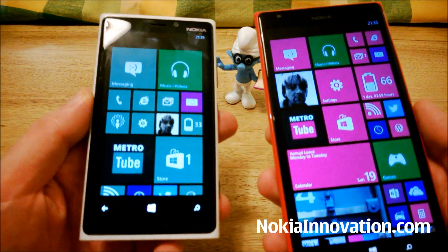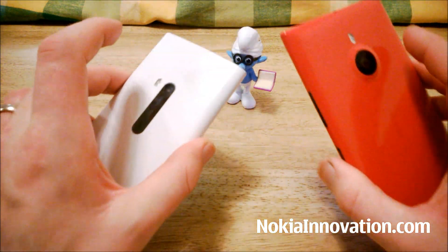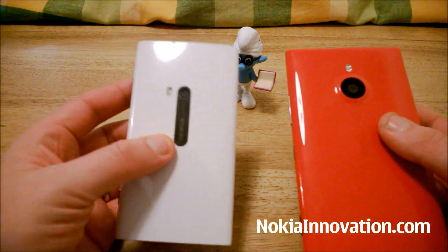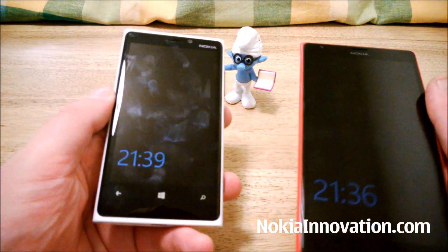Okay, I think we'll leave it there. If you have any suggestions for what you'd like to see looked at or compared on either of these devices, I'd be very interested to hear it — leave a comment in the section. This is Chris from NokiaInnovation.com. Thanks for watching.